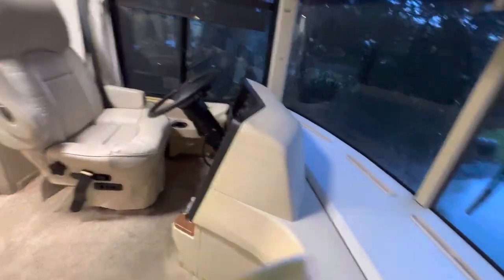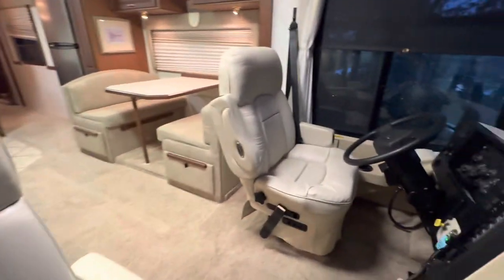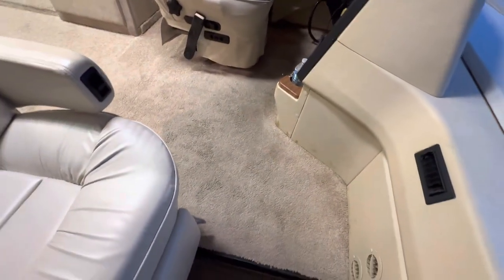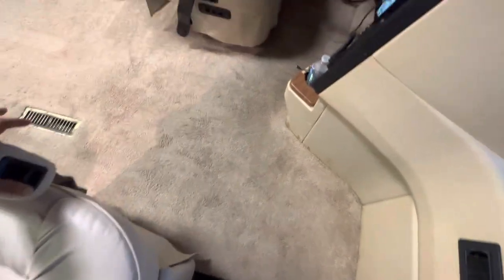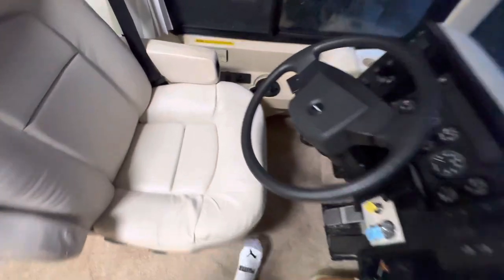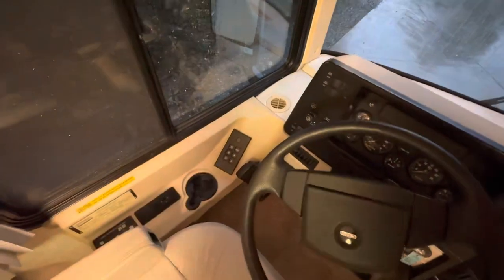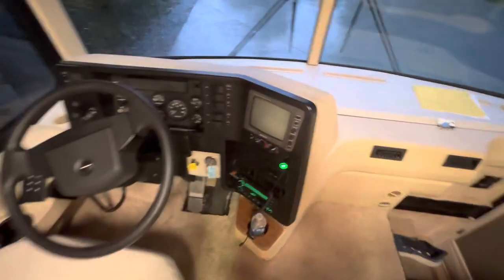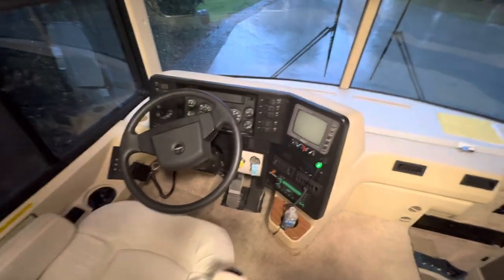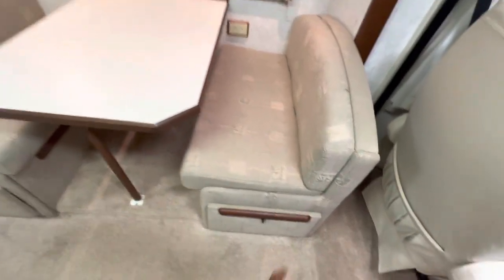Look at these seats and the carpet — though the carpet is going to be gone; we're going to put in hardwood floors. It's got HWH leveling jacks, just leveled them. Six-speed Allison — and not a manual. Four-speed backup monitor, 38,000 miles, about 600 hours on the generator.